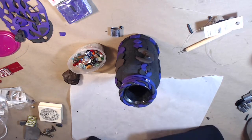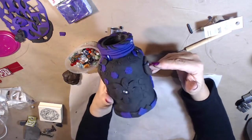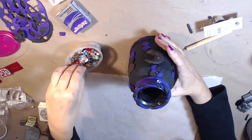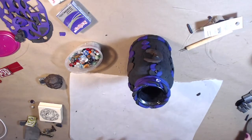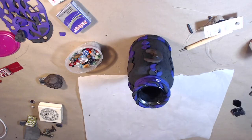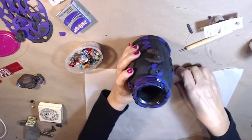I found my acrylic paint. I don't know why we use different colors of clay if we're going to paint over it, but maybe the paint will look different on the different colors. I found some silver, copper, and gold. Let me see if I can find some of my purples, and maybe some blues. Hopefully I don't mess it up — hopefully it comes out cool.